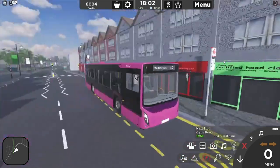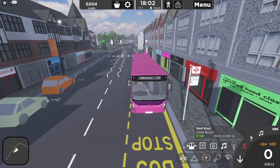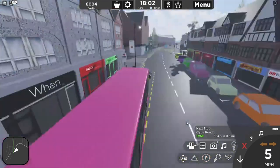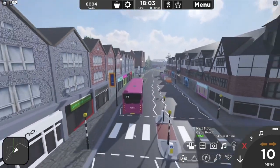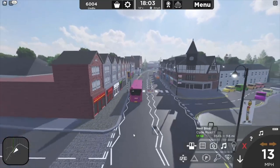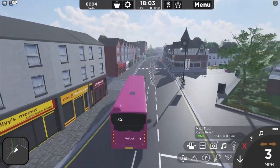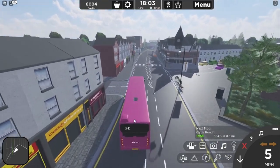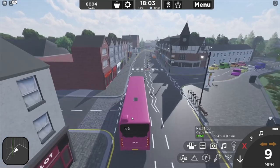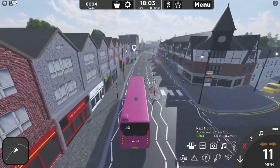Ignore that information guys, it's a bit messed up. Getting the thing to recognise where we are. Ignore this guys, it's just music. Oh there it is - for some reason it does not pick it up straight away when you get on the bus. Okay, S1 to West Croydon, okay.